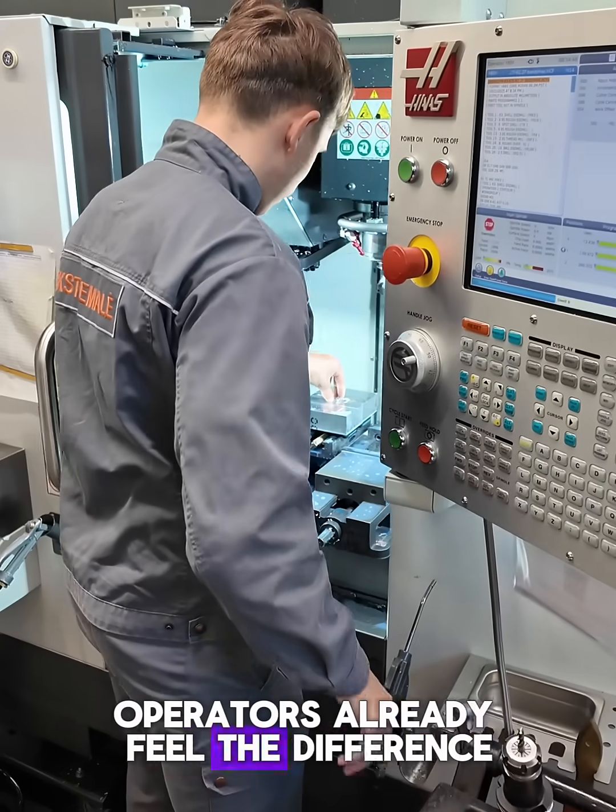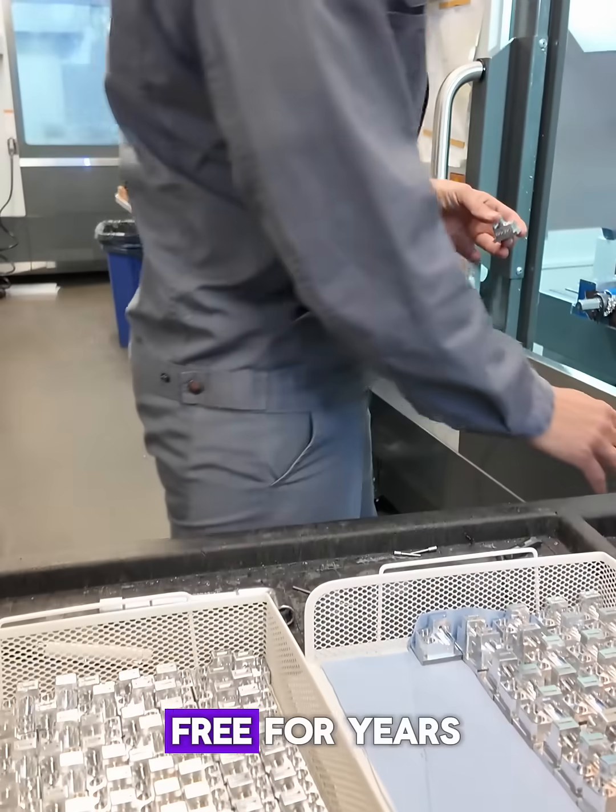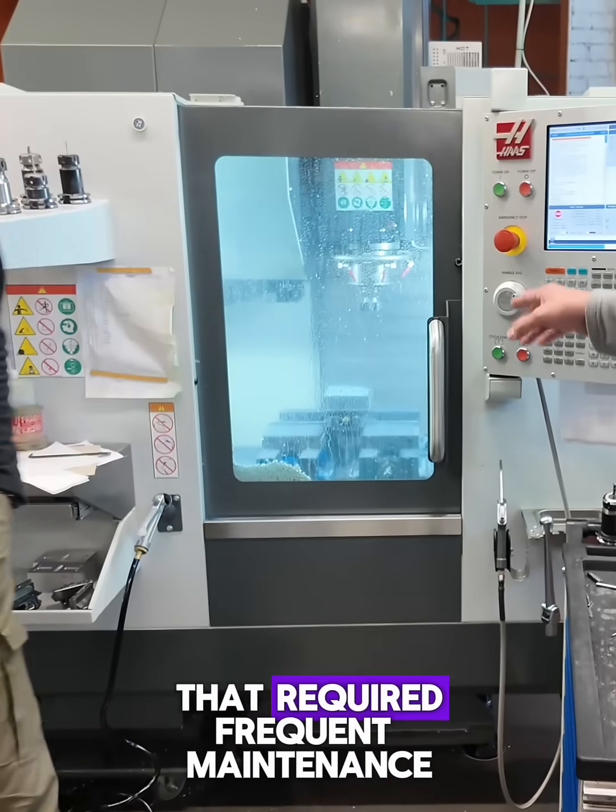Operators already feel the difference. The new mechanism is stronger and quieter, designed to run trouble-free for years compared to older systems that required frequent maintenance.